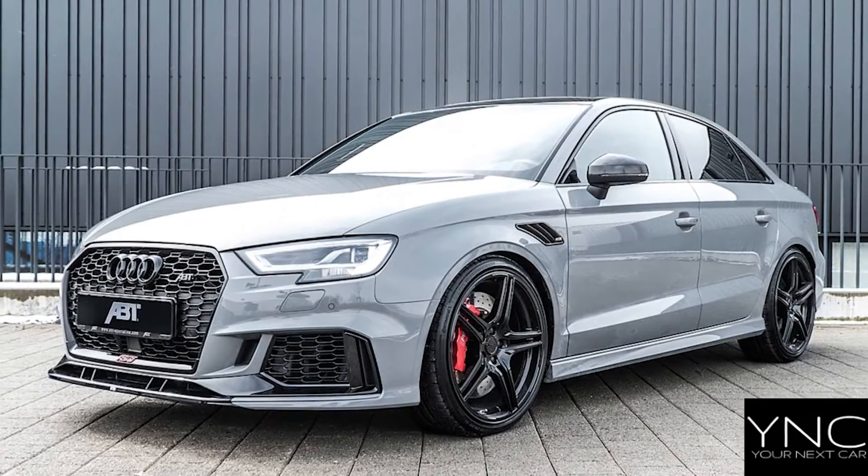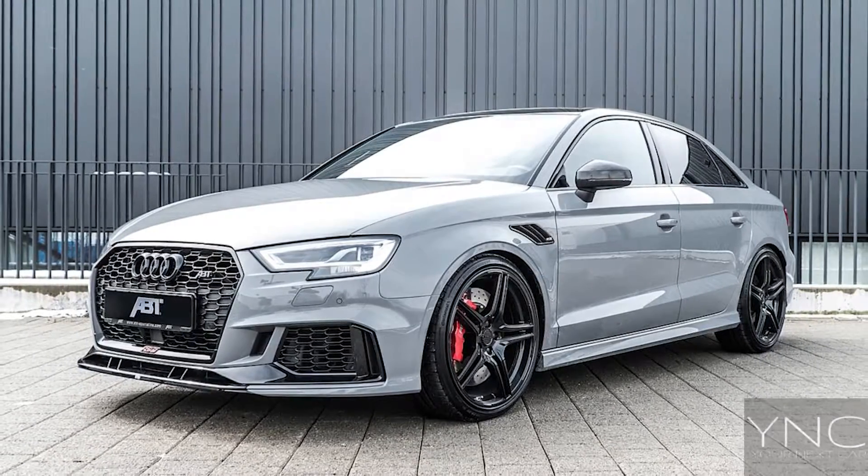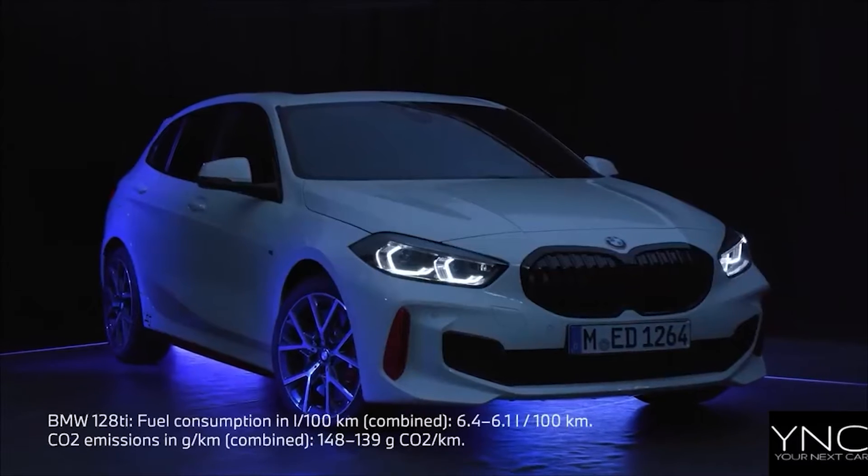You can get your hands on the Audi RS3 from £45,290. The all-new BMW 128Ti.